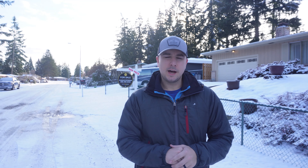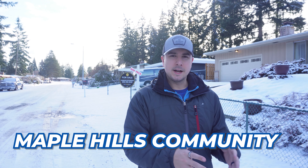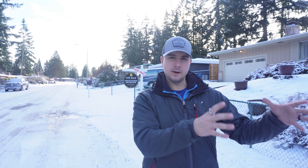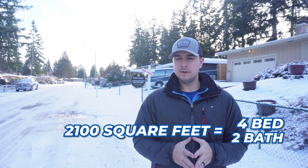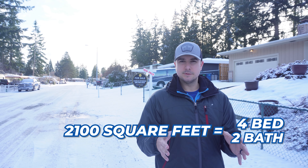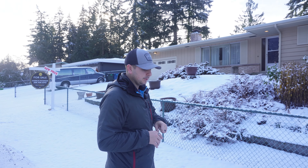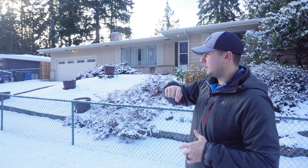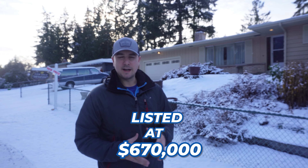Stop number two — this is going to be more of the middle price range here in Renton. We are in the Maple Hills community, which is in the Renton Highlands area. This one is a four-bed, two-bath, about 2,100 square feet — more of your average-size home. It doesn't look very big from the outside, but it's a basement home. Maple Hills is a super great community, right next to the elementary school. This one is listed at $670,000.